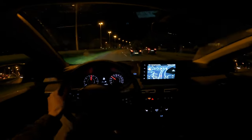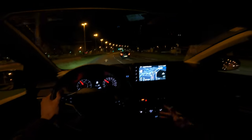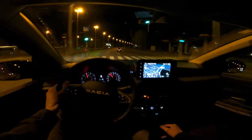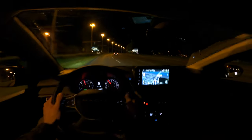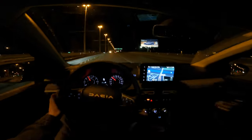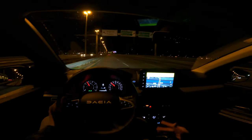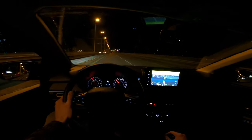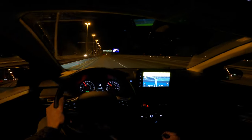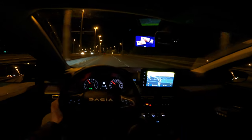I keep driving this as if it were a diesel because I used to own a diesel car and I shift early, but you have to push it to higher revs — it's a petrol. It's just my habit. The car definitely feels more alive when you punch the throttle. After gaining some experience driving Dacias, I'm ready to discuss the pros and cons.